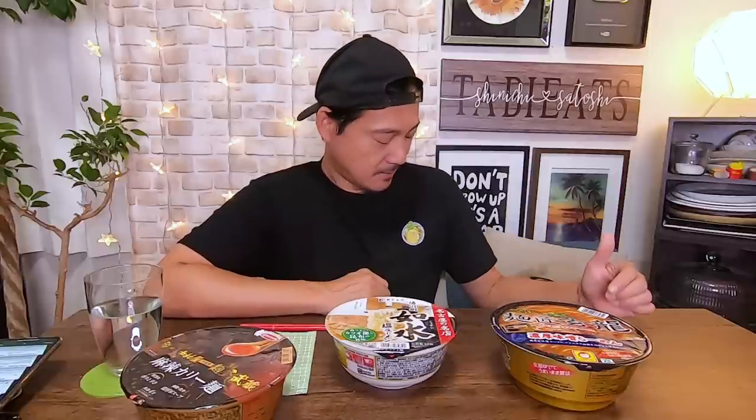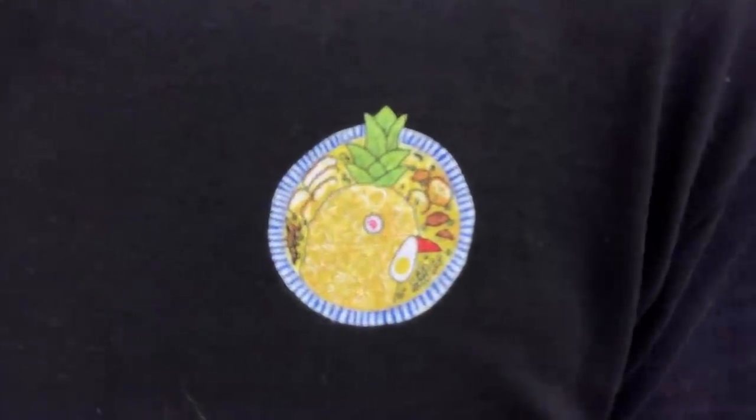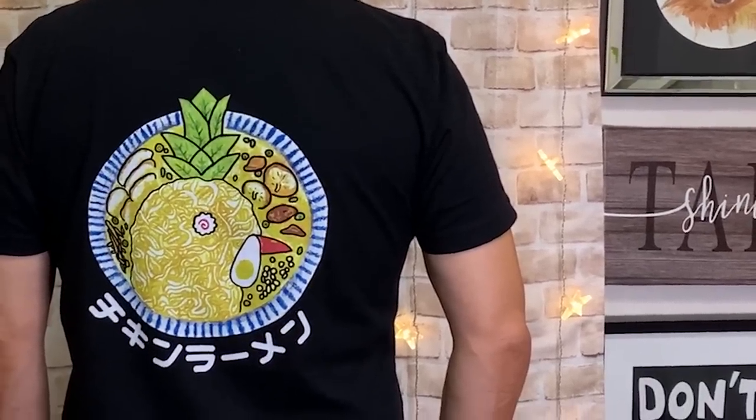This is one of my favorite shirts they've created, from their new line. There's a small ramen logo on the front, but on the back there's a bigger one, and it's really detailed. I love the design. They include the chicken from their logo inside the ramen — it's like it's taking a bath in a bowl of ramen.